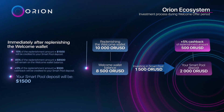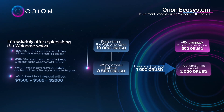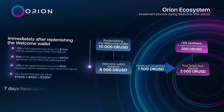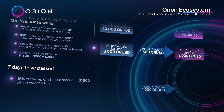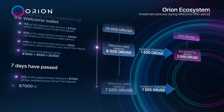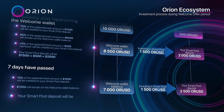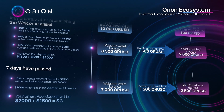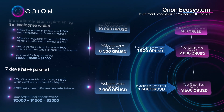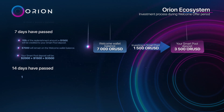Your smart pool deposit will be $2,000. Seven days have passed: $1,500 (15% of the replenishment amount) will be credited to your smart pool deposit. $7,000 will remain on the welcome wallet balance. Your smart pool deposit will be $3,500.